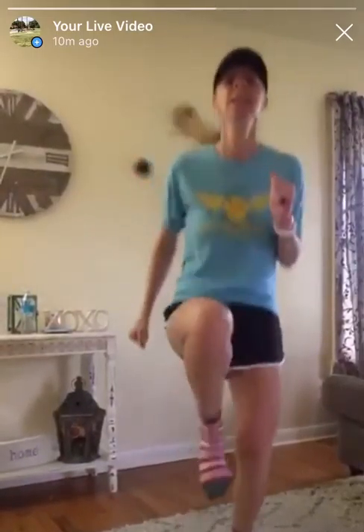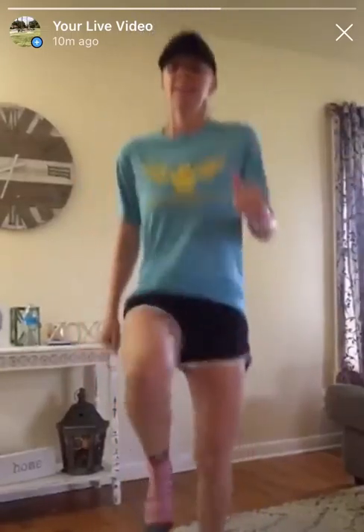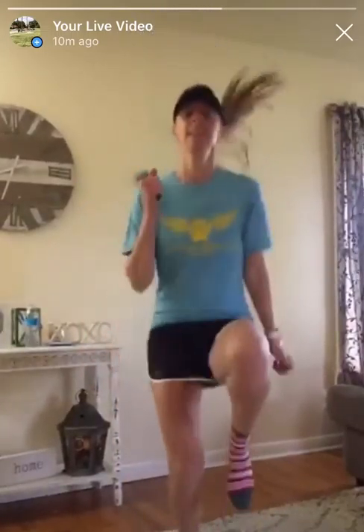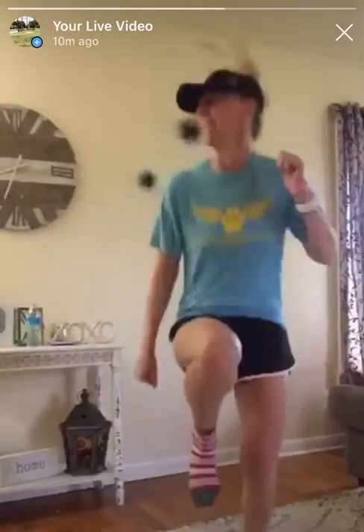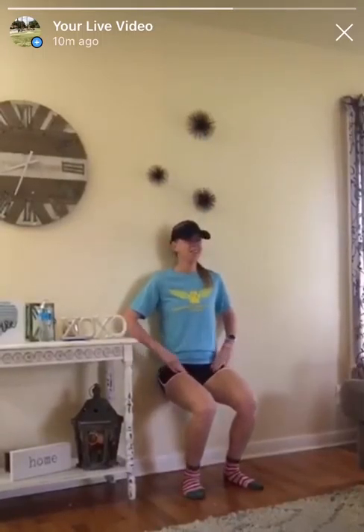High knees. Pump those arms too. Ten seconds. You got it. Good morning, good morning. Three, two, one. Last round — you got it. Ten seconds. Last time here. Five, four, three, two, one.